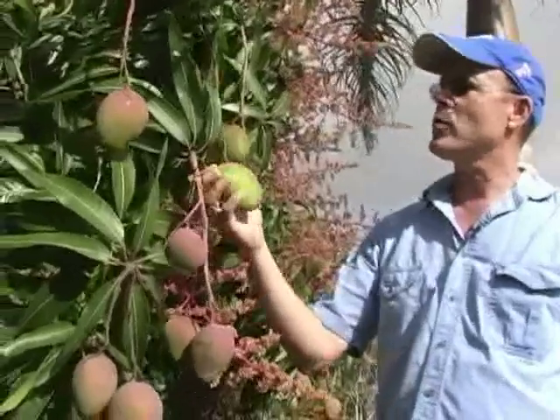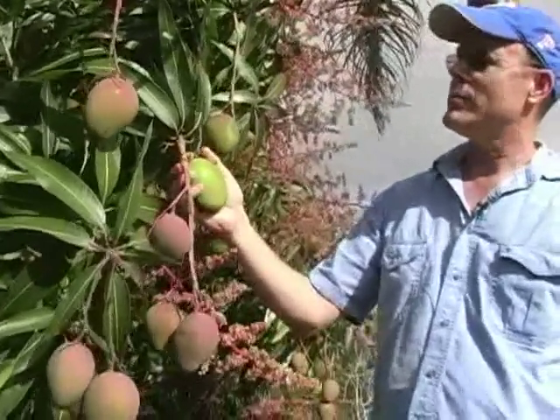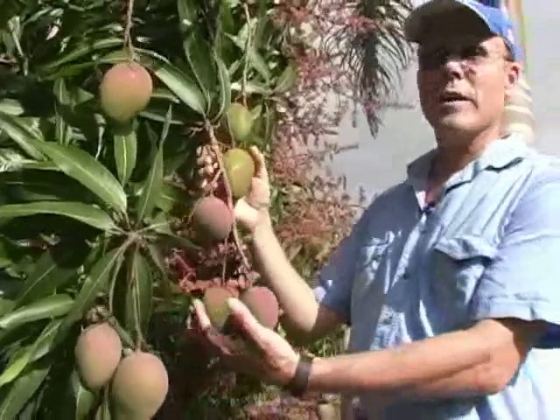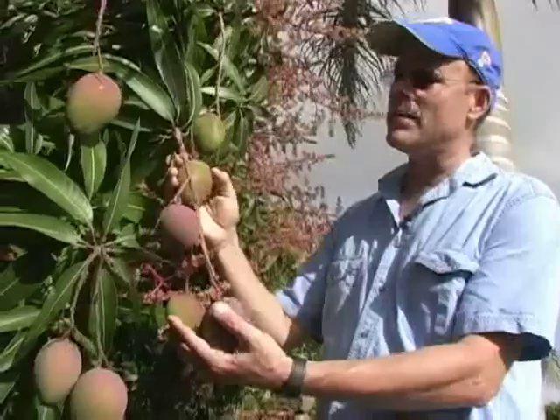However, this tree flowered in December and January of this year, and this fruit is going to be coming off the tree in late May and June.